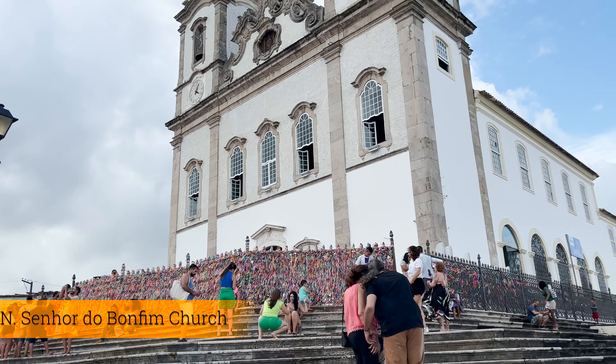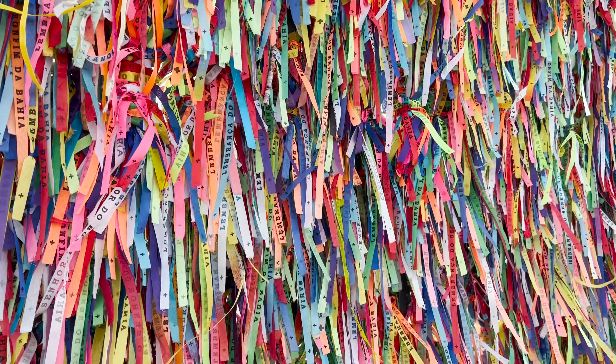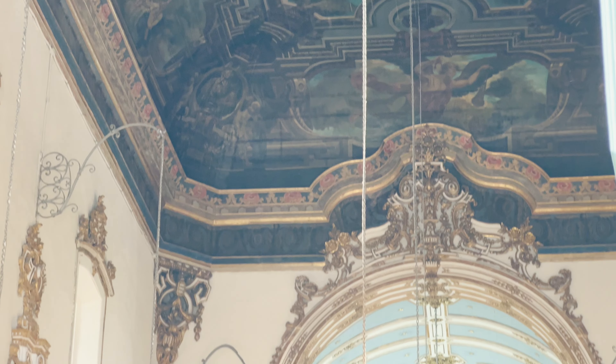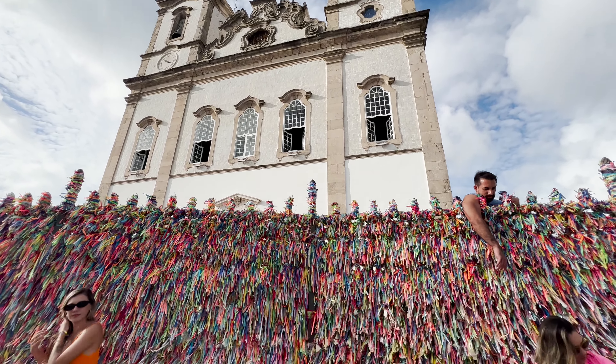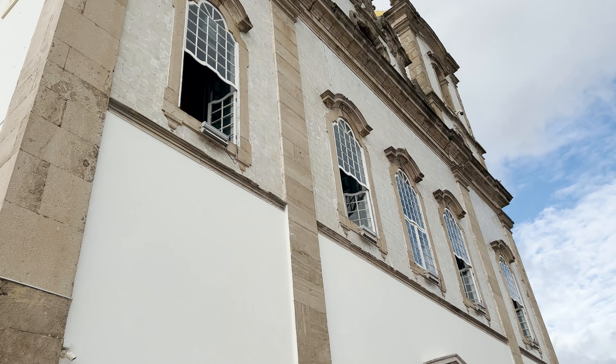We are now at Nosso Senhor do Bonfim church — the one with the colorful ribbons. This church is very nice; essentially you buy a ribbon and make three wishes. But if it is raining and you want to visit, the inside of the church is really nice as well. It's far from the other attractions, so I thought this could be a good place to come. They're currently having mass so I'm not going to go inside and film it, but I filmed a little from the outside. Be mindful of people offering to give you a gift or tie a ribbon on your wrist — it's usually a tourist trap and they'll charge you a lot of money. Don't accept any offers from anyone unless you want to buy something. Come here, take beautiful pictures inside and out.